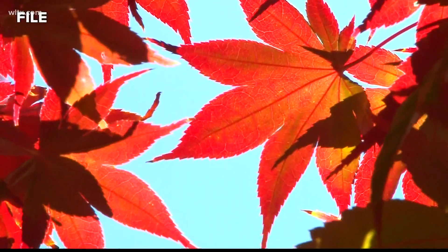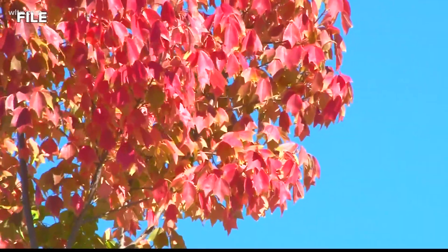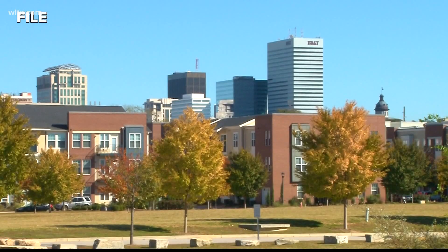The fall foliage prediction map on the Smoky Mountains website, offering an interactive map to predict the best times to see all of those fall colors.